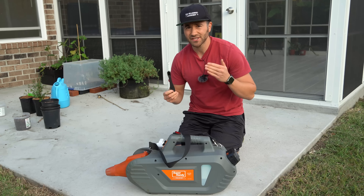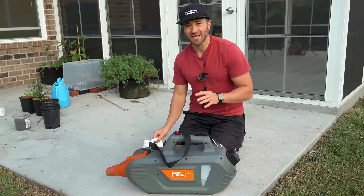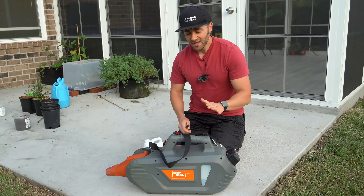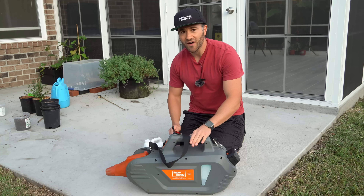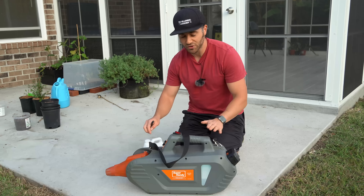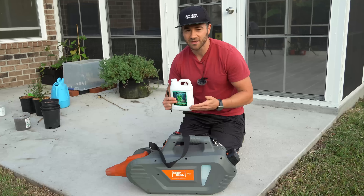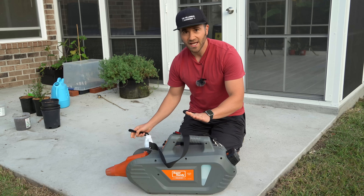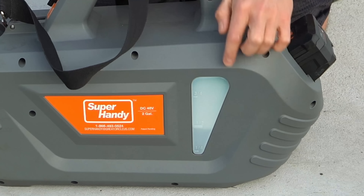The nice thing about this liquid seaweed extract is that it is so fine I can actually use my ULV fogging machine to foliar feed all my plants. I would not do that with the fish emulsion because it's very thick and could clog the machine, but the seaweed extract is almost perfectly liquid, so it's safe to use in a machine like this.